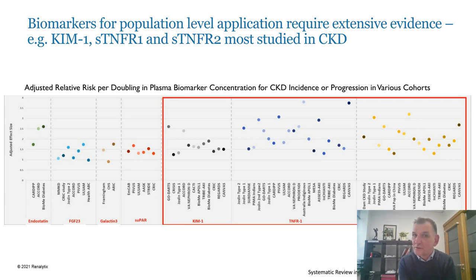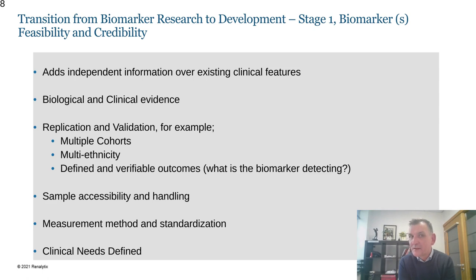Having gone through that stage of development — really a feasibility and credibility phase — we've been able to demonstrate that these biomarkers truly add independent information over existing clinical features. Many studies have been done to demonstrate both biological and clinical relevance, and there's evidence to support replication and validation across multiple cohorts with multiple ethnicities represented.